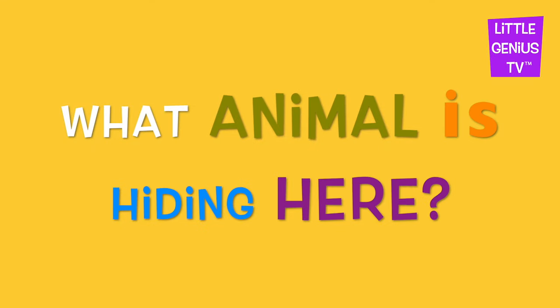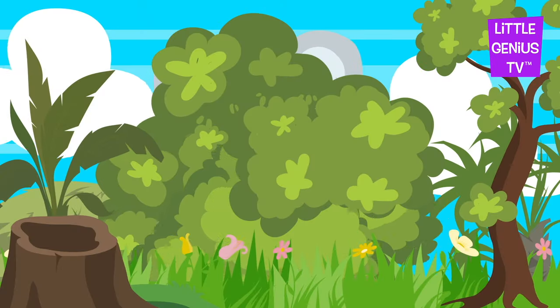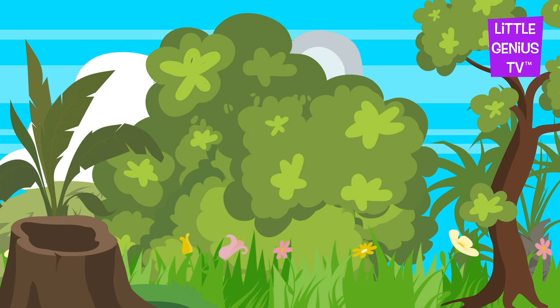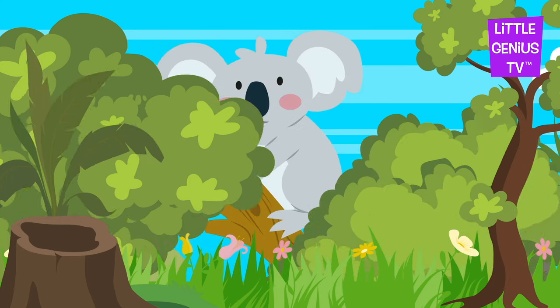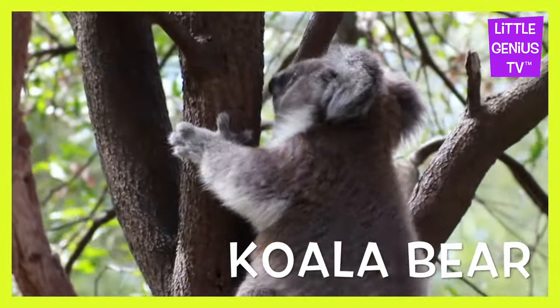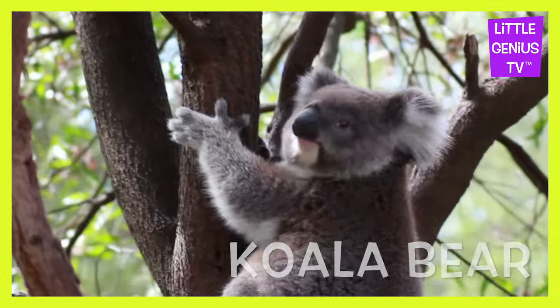What animal is hiding here? It's a... Koala bear. The koala bear climbs trees.